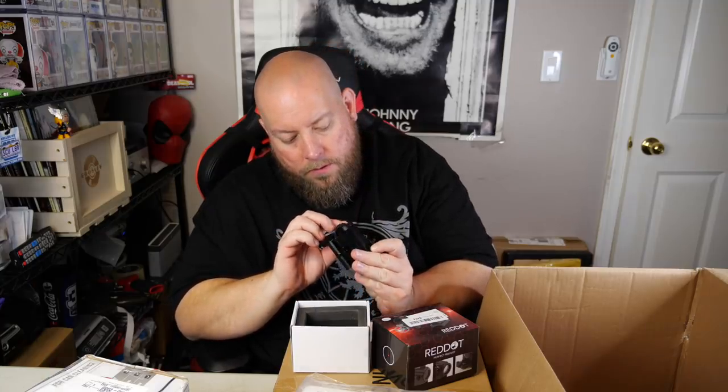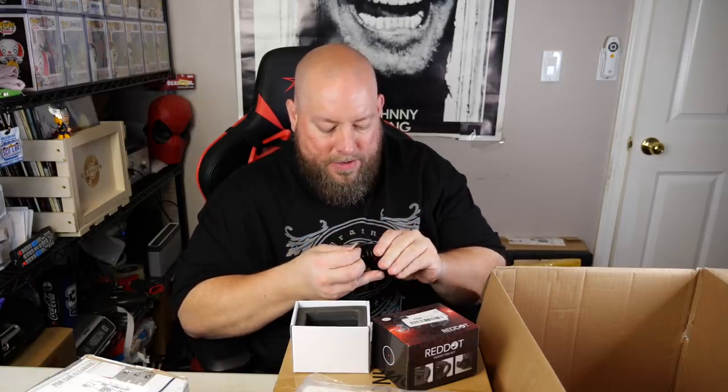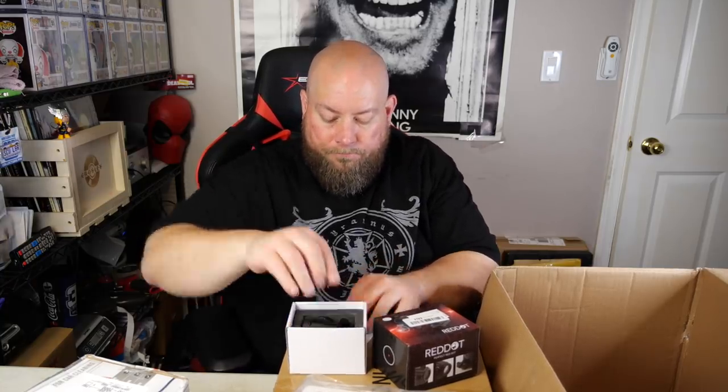We have a red dot sight to put onto a rifle. As long as it's functioning properly — it needs batteries — the brand on this is just Red Dot, and it does what it says: it shoots out a red dot. You have to dial it in to your firearm so wherever the dot touches, that's where it hits. It's an OTW red dot sight that looks like it sells for about $39.99. Has no barcode on it, but if it sells new for $40, I'll probably get like $30 out of it pretty easily.